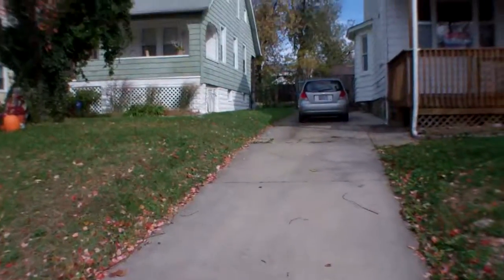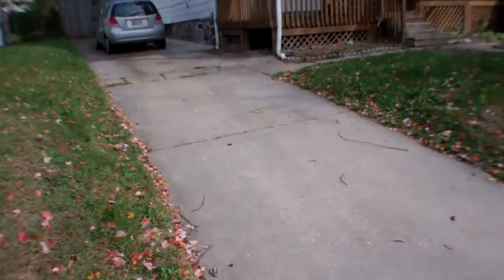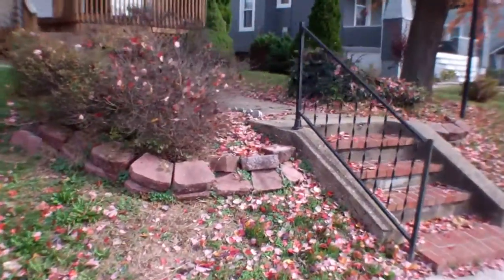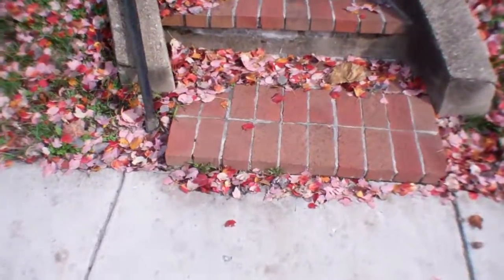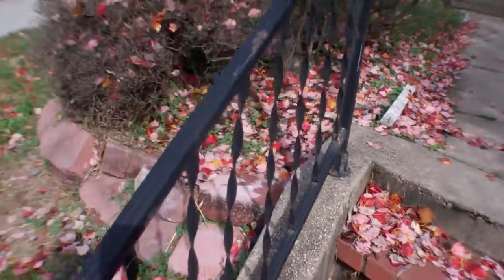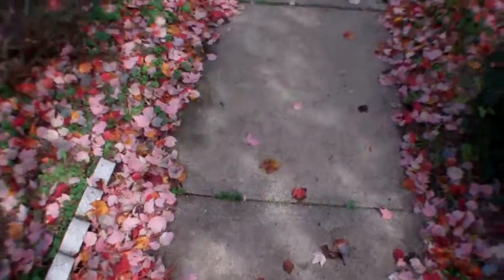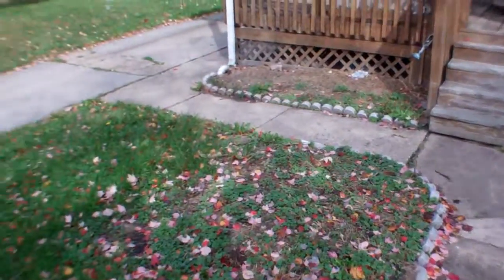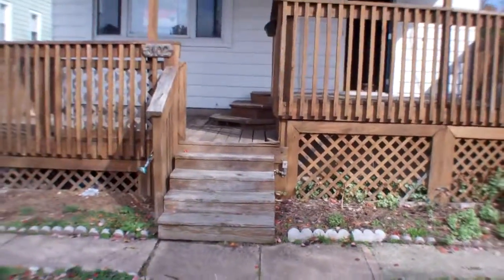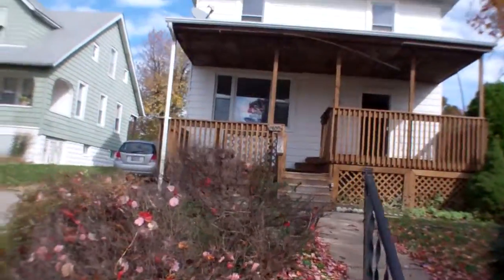The driveway goes all the way back — about two or three cars. These stairs are almost new looking, in good condition. The railing needs to be fixed. The walkways are pretty good, though there's some cracks.